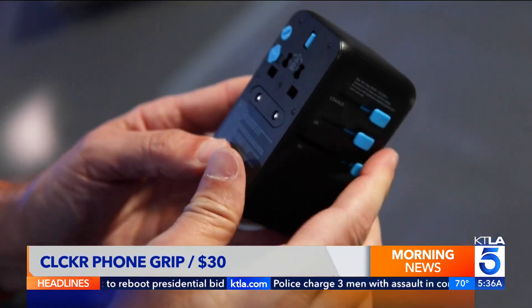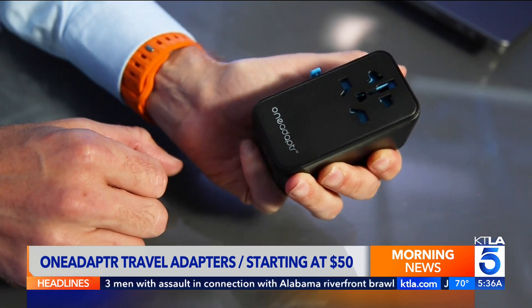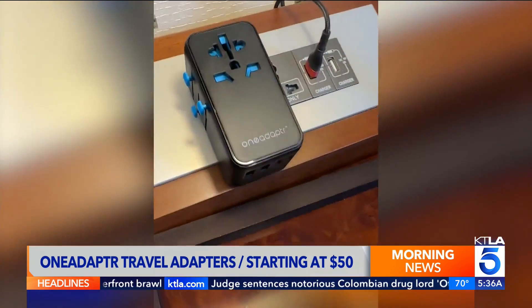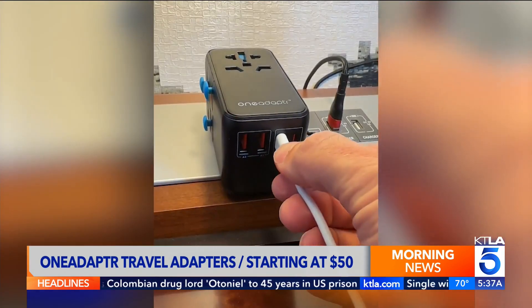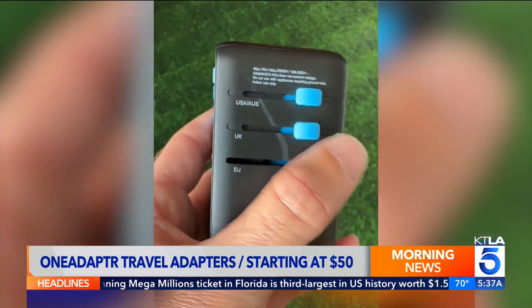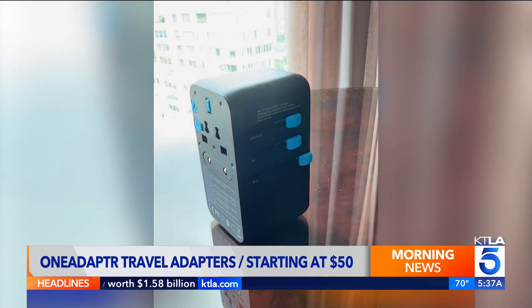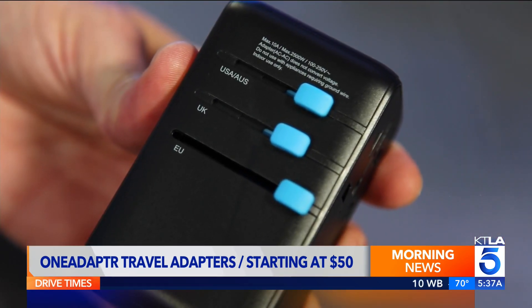Keep everything charged up and ready to go with this powerful international adapter from OneAdapter. I tested the $100 OneWorld 100 on my recent trip to Korea, and it worked like a charm. There are two standard USB ports and two USB-C ports, with a massive 100 watts of power each — meaning you can charge a laptop and a tablet at the same time. More power means less charging bricks to carry. It works in over 200 countries.